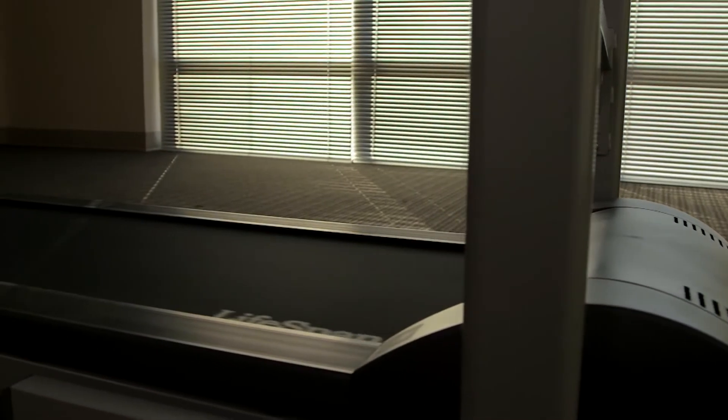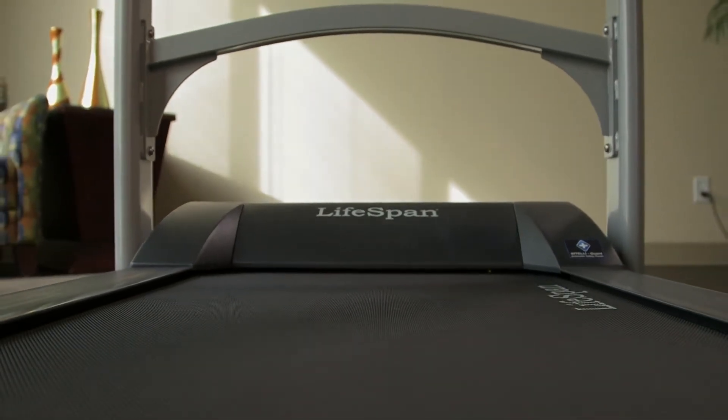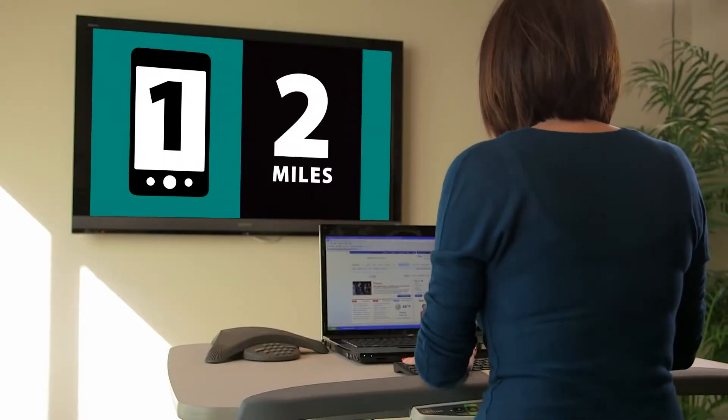Designed to operate quietly and efficiently, the Lifespan Treadmill Desk provides a great opportunity to walk during phone or video conferences. During a typical one-hour conference, users will walk over two miles.